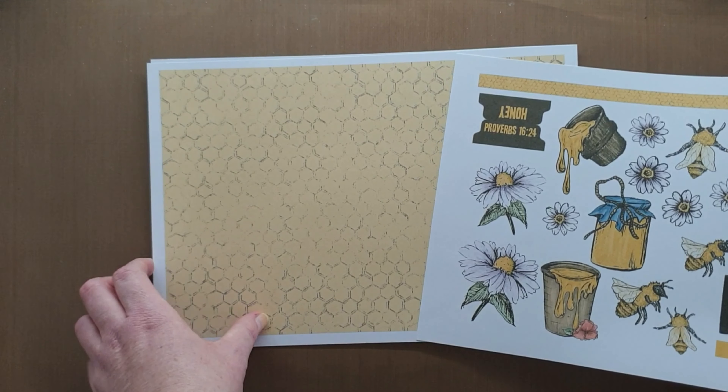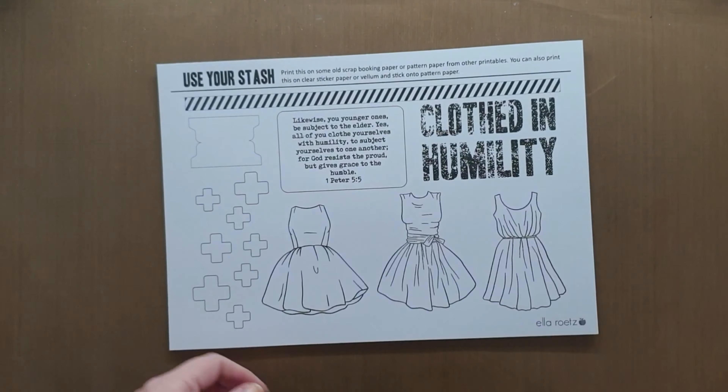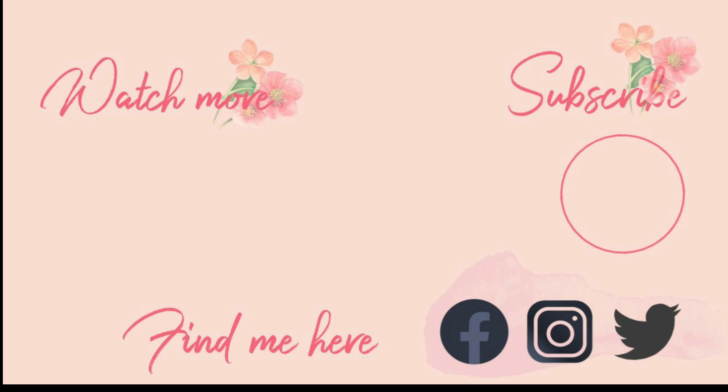Well hello, this is Rochelle and welcome to my channel. Well hello again. I really need to figure out how to fade that music so that it's not such an abrupt end, but here you go.